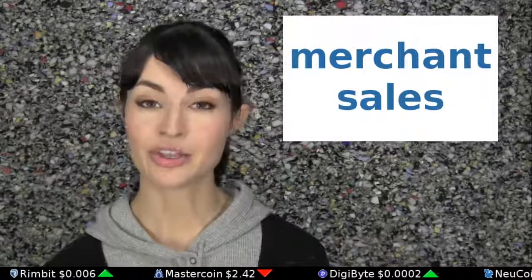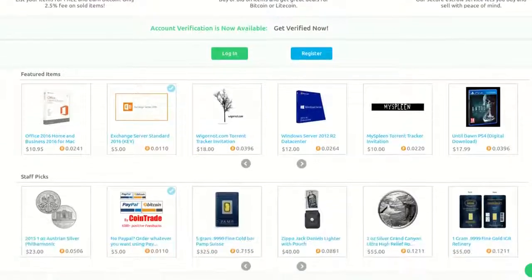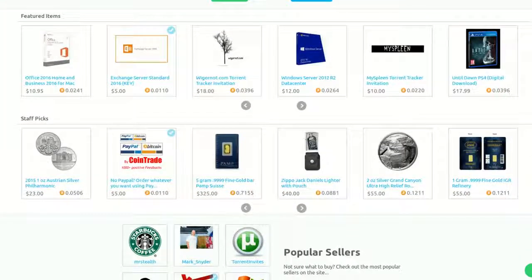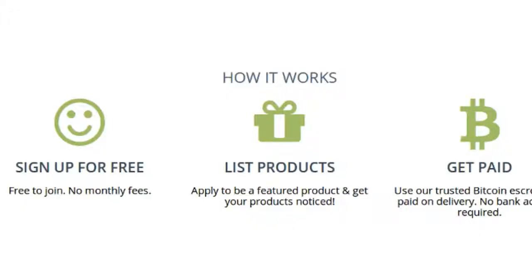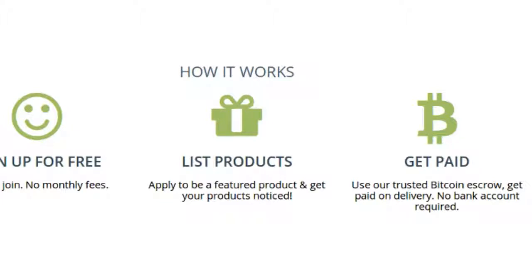If you have something to sell, you can be a Bitcoin merchant. Sites like Bitify act as crypto eBays, letting you sell used or new goods in an auction-style format. Conversely, Purse Merchants lets you set up a store with fixed prices and sell in an Etsy-style format.